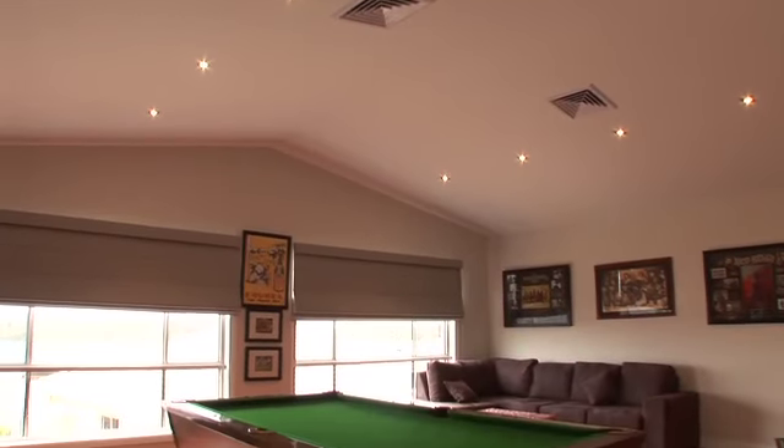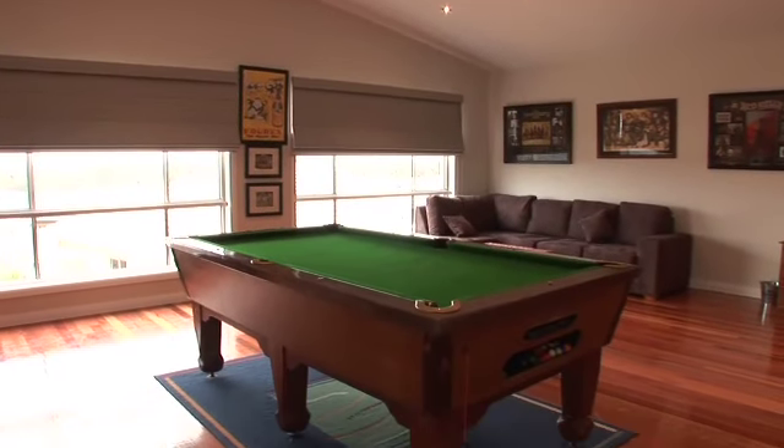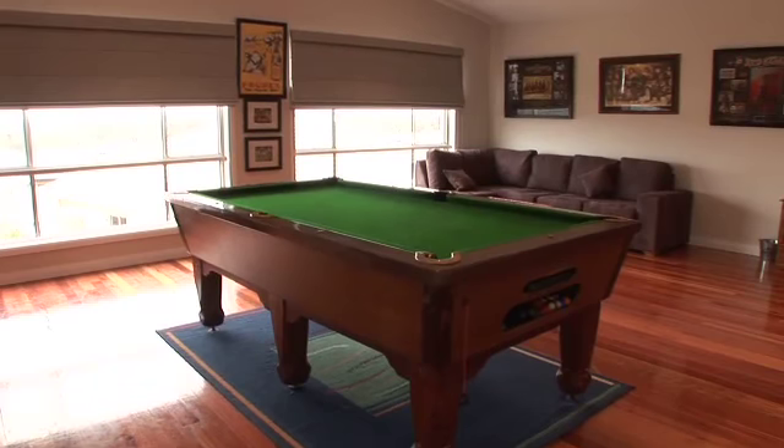There is an open plan living and meals area plus games room with high raked cathedral ceilings, plus direct access to the rear entertaining area.